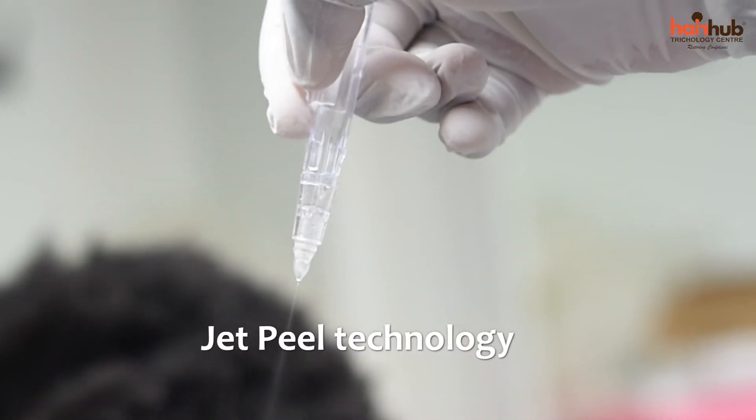Recently, a technology has come up in Israel called JetPeel, and we are using it here. It's exciting because we no longer have to inject your scalp.